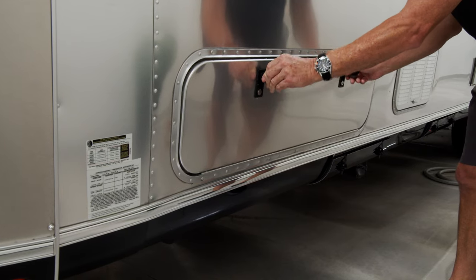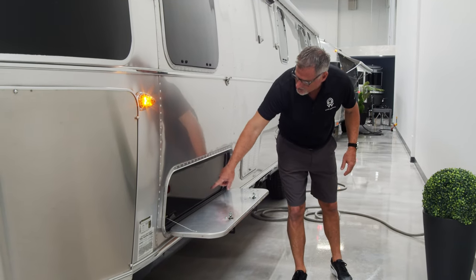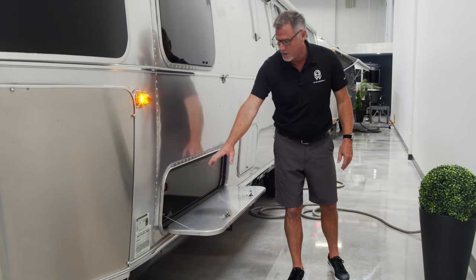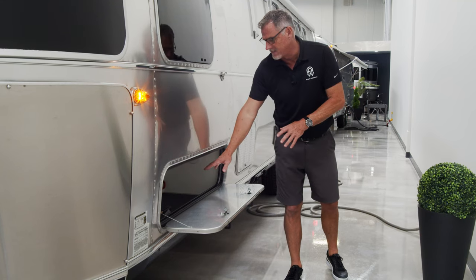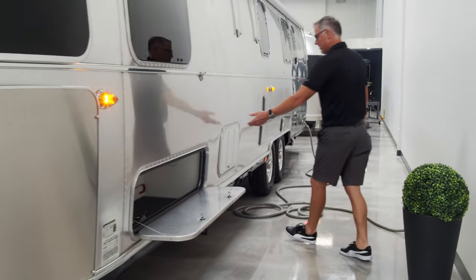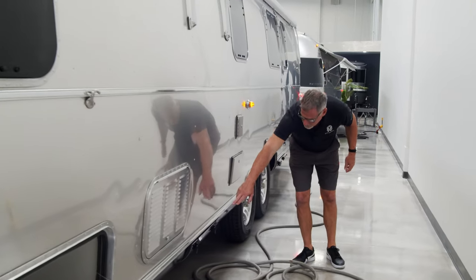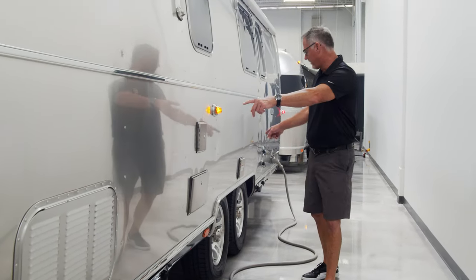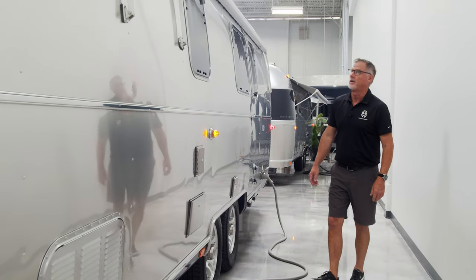With the twin beds, you get storage in the front — which in this case has the lithium batteries in it — but you also have storage on each side. This is mirrored right on the other side of the trailer too, which certainly helps with tire chalks and having all sorts of things you'd like outside for camping setup. You have venting here for your three-way refrigerator, a little additional storage, and an outdoor shower.